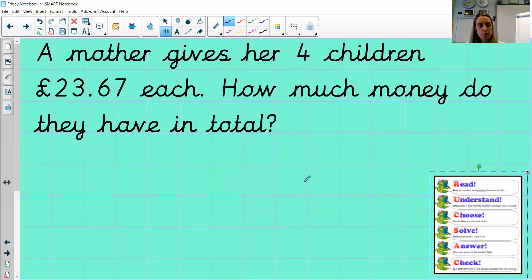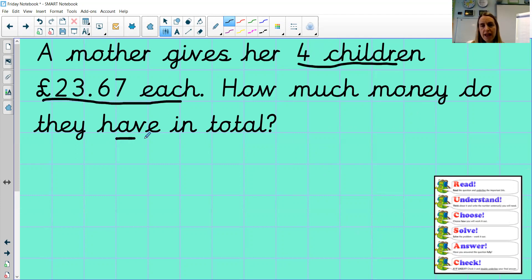So today there's a series of word problems we're going to work through. As always with word problems, we use our rucksack — we read the question first. A mother gives her four children £23.67 each. How much money do they have in total? So we've got to understand the question: there are four children, they get £23.67 each, and we want to know the total. Show me — is it a multiplication or a division? Well done if you're showing multiplication — we need to do £23.67 multiplied by four.